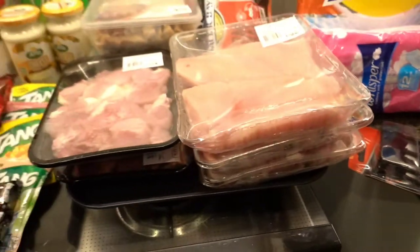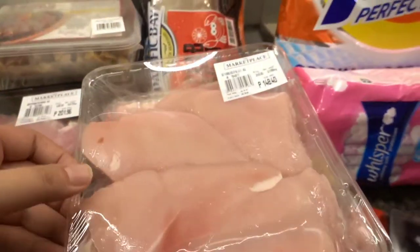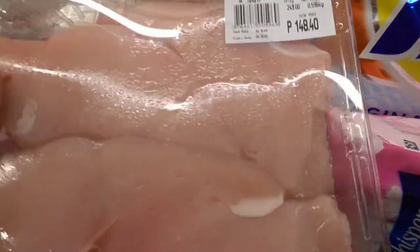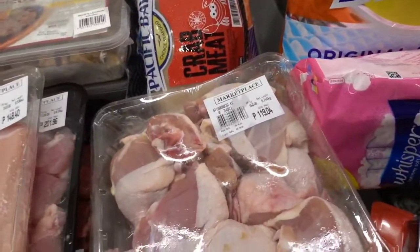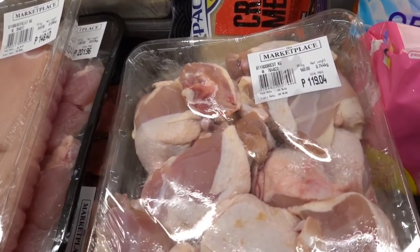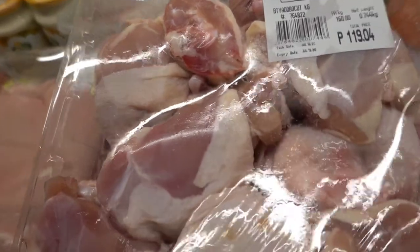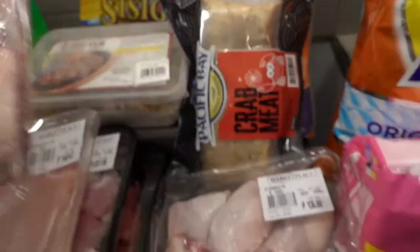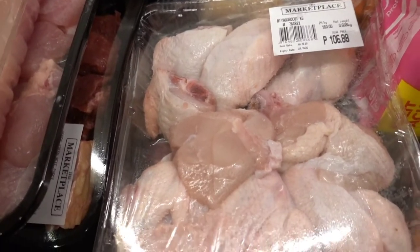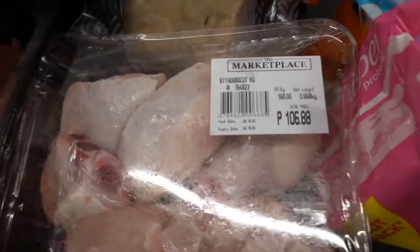Now moving forward to the frozen goods. I have three packs of chicken. We have here breast fillet for 148 pesos — this is more than half kilo. And 119 pesos for the adobo cut chicken, which is 0.700 kilograms — more than half kilo. And 0.66 kilograms for another adobo cut for 106 pesos.